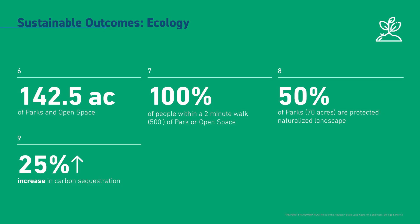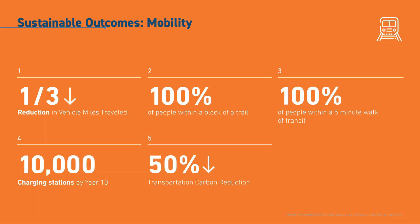I want to talk a little about the sustainability and walkability of this development. As you can see on screen, there's going to be a total of 142.5 acres of parks and open spaces, with 50% of the parks — 70 acres — protected as naturalized landscape. One hundred percent of the people that live here will be within a two-minute walk or 500 feet of a park or open space, and 100% of the people will be within a five-minute walk of public transportation.